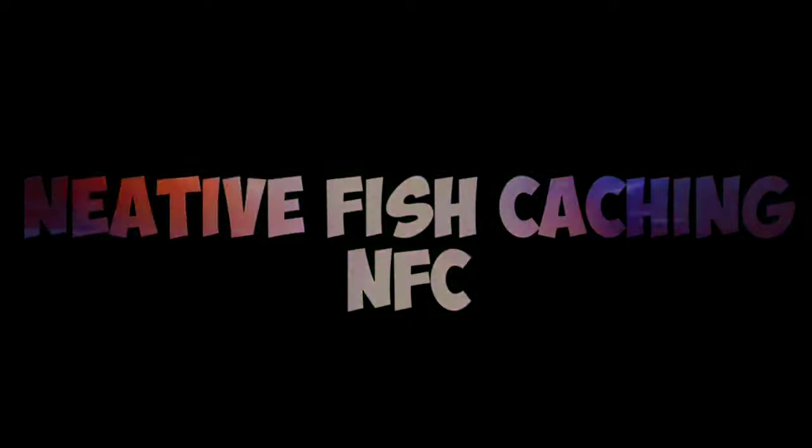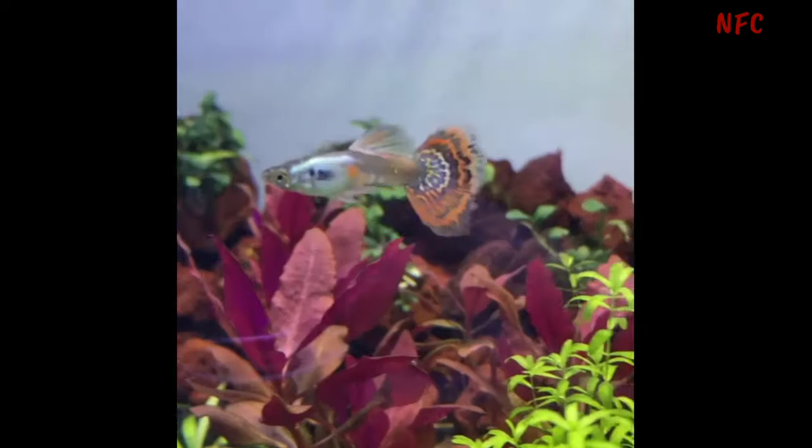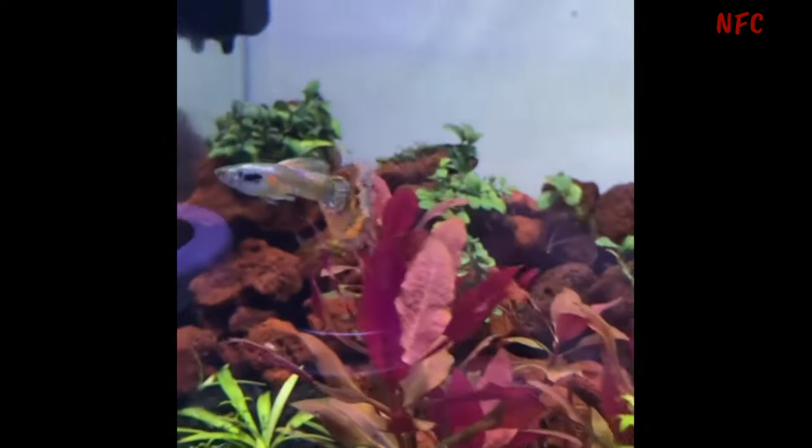Hello guys, welcome to NMC Channel. Today we are going to talk about Gubbifish.